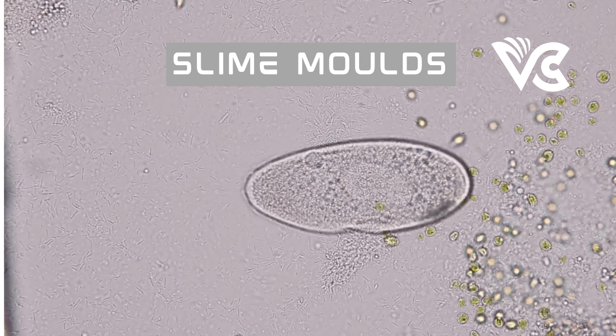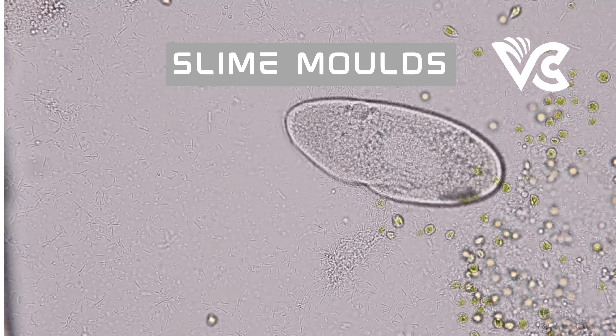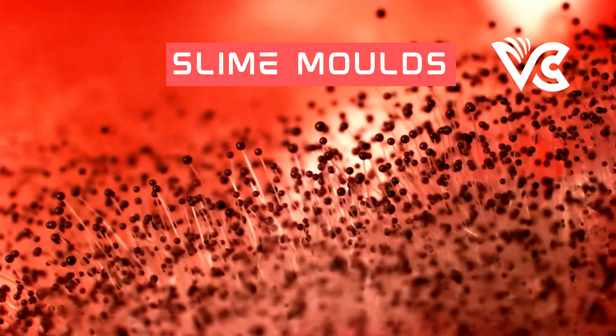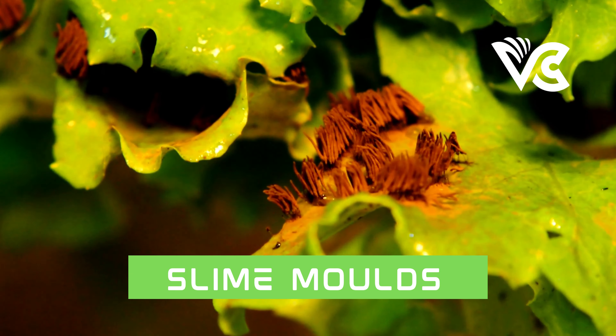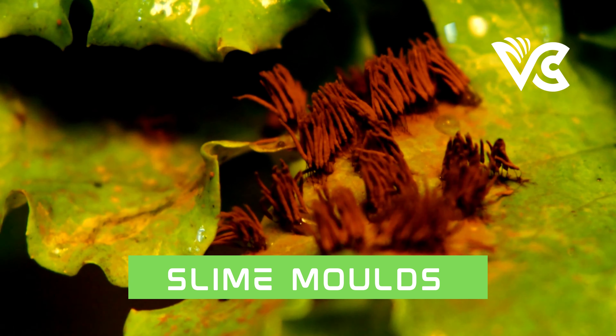One of the most remarkable properties of the plasmodium stage is its ability to learn and remember. Despite lacking a nervous system, the slime mold can navigate through complex environments and remember locations of food sources — demonstrated in a famous experiment where Physarum solved a maze by creating the most efficient route to a food source. This stage can last from several hours to several days, eventually transitioning to the next stage through the formation of fruiting bodies.